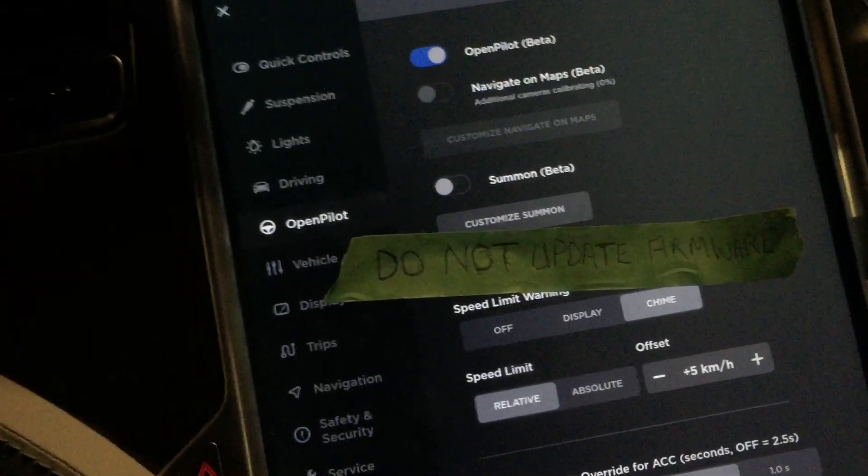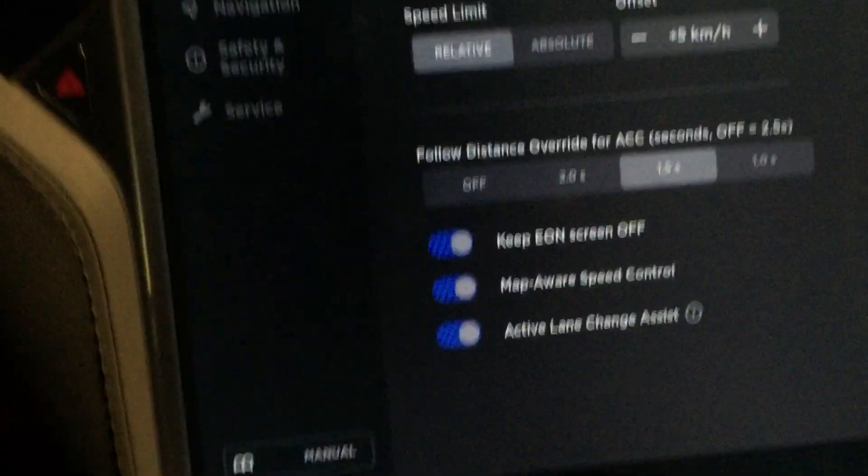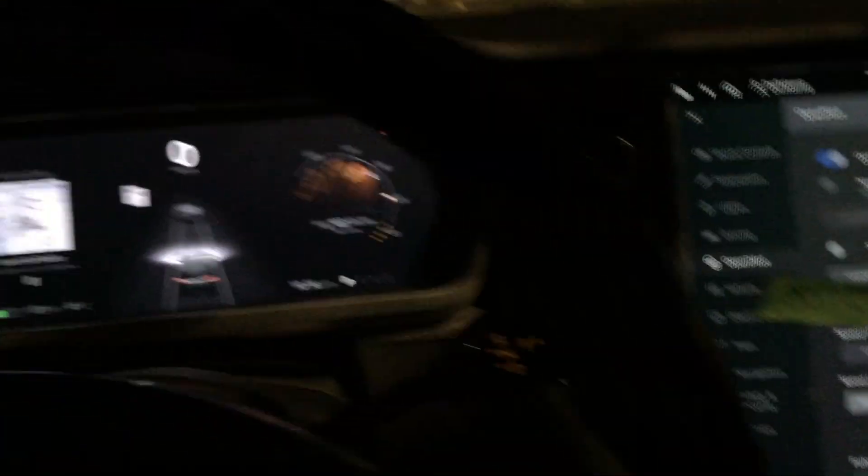You don't need dog mode, trust me. You can just get by with keeping climate control on when you leave the car. In any case, that's it for now.